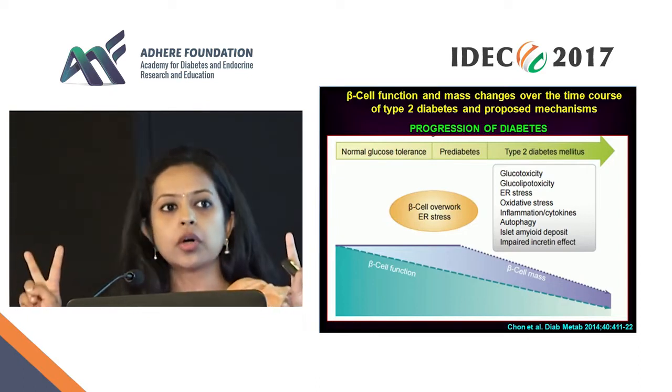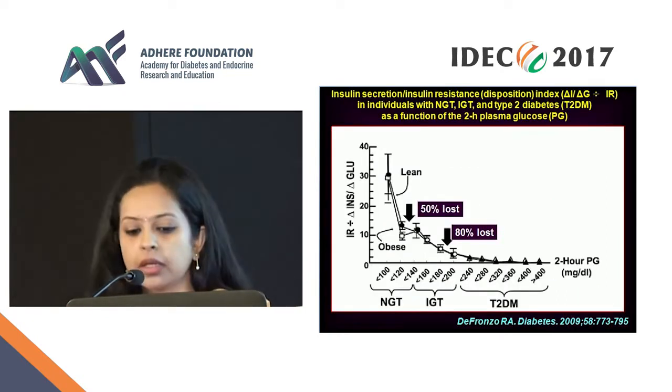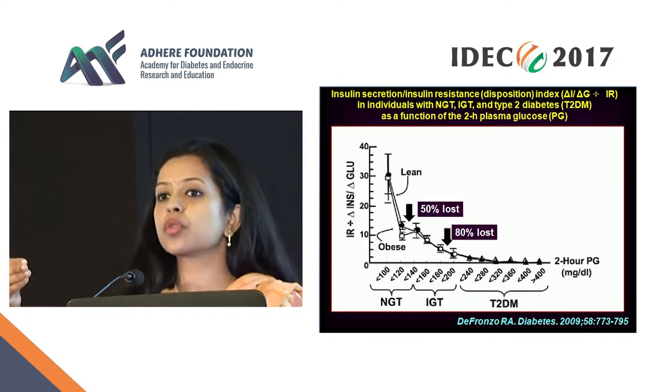We are talking about two things: beta cell function as well as beta cell mass. This is DeFronzo's famous paper that came out in 2009, where he showed exactly the same thing.